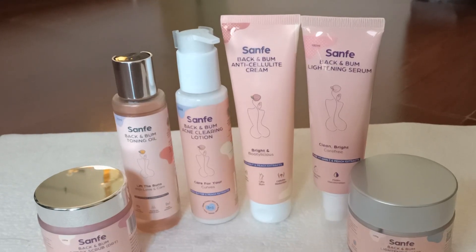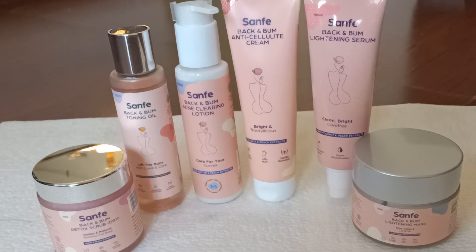Sanfe India has come up with this range of products related to back and bum, where there is a variety of products. This kind of product I have seen as the first of its own kind in the market, because such products are rarely used in India and we usually try our home remedies or face products on back and bum. Sanfe India is a brand that makes women's hygiene and intimate care products like cramps relief, roll-ons, intimate wash and all intimate-related products. But this is its own kind, focused on back and bum care and body care.